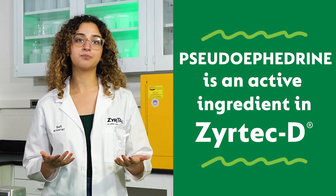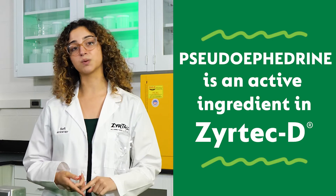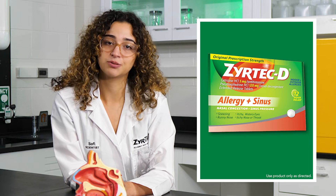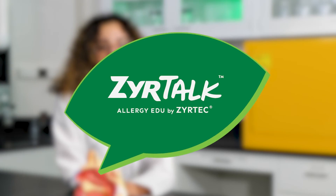Decongestants like pseudoephedrine provide relief by decreasing the fluid and swelling in your nasal passages. So next time allergies have you feeling like this, ask your pharmacist for Zyrtec-Z — it can be found behind the counter without a prescription. And of course, you should ask your doctor if you have any questions.